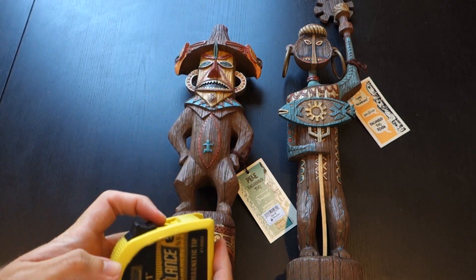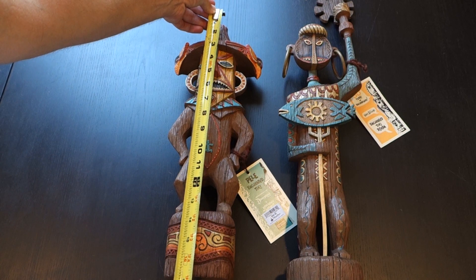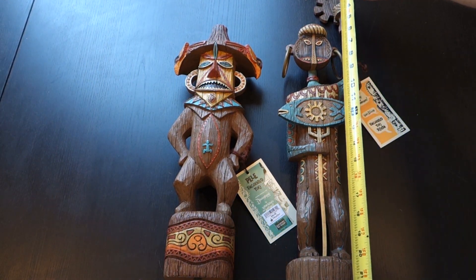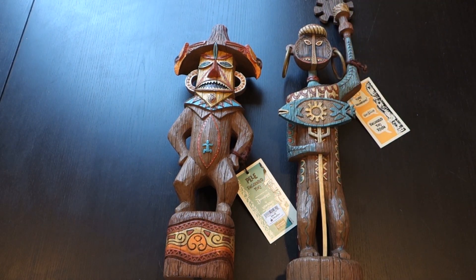I've busted out my tape measure to show you how tall each one is. Pele is almost 17 inches tall — not bad. And Uti, including her torch, is about 22 inches. So pretty big.